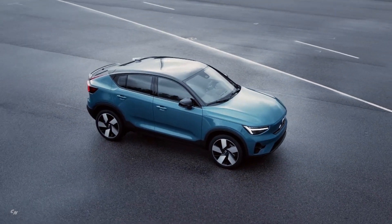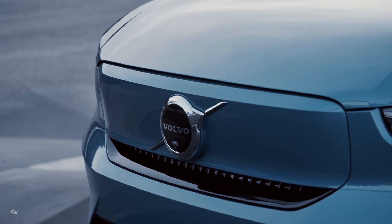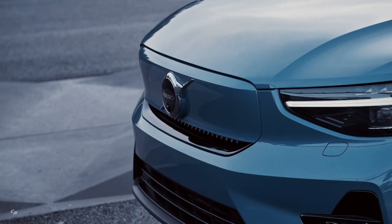The C40 Recharge has all the benefits of an SUV but with a lower and sleeker design. It is based on the CMA vehicle platform and is the first Volvo model in history designed as pure electric only.